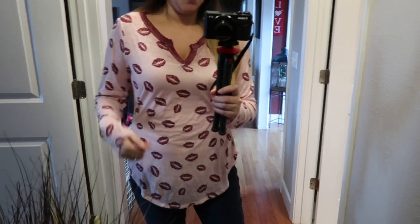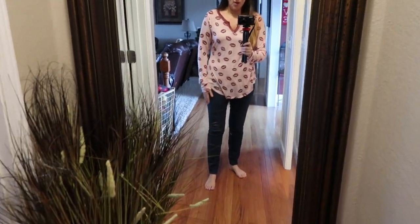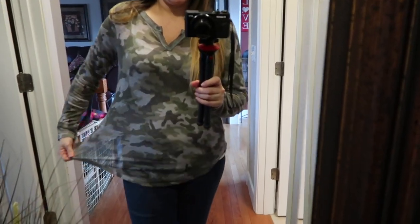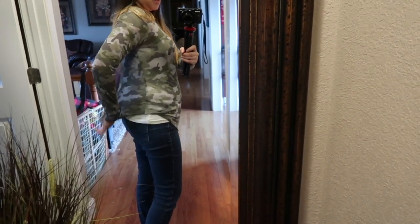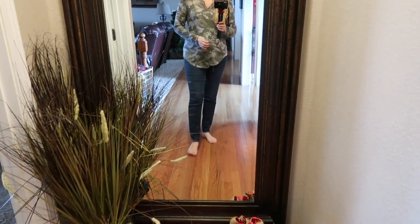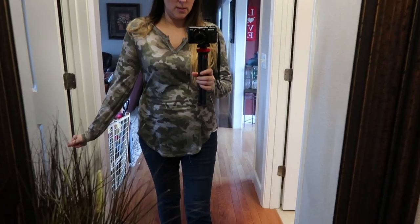I think these shirts are on clearance now in the store. When I bought them they were not, but the next weekend they went on sale. I bought the lips print for Valentine's Day and one more — the camouflage version. This one's just very casual; I wear it around the house with leggings. The camo shirt has that same V-scoop style and hangs even a little lower in the front. Very soft, very comfortable, and I believe it's on clearance now as well.